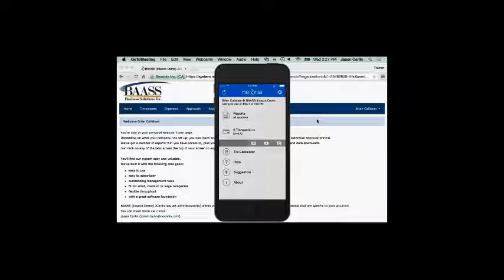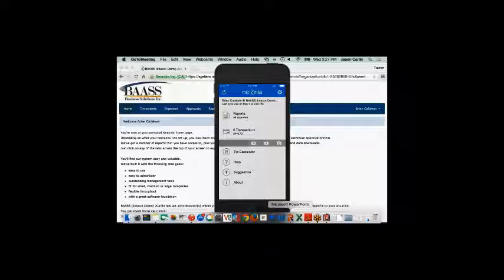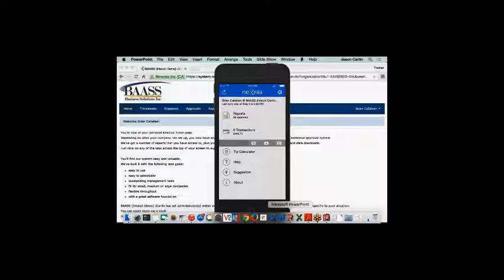Thanks for being with us, folks. My name is Jason here at Nixonia, and my role is to walk you through the Nixonia expense solution with Intact integration. I'm just going to open up my slides — I've only got a couple of slides to review — then we'll jump right into the product demonstration side of things.